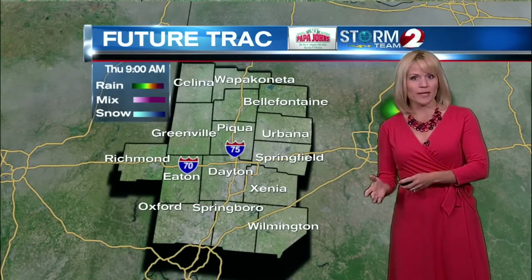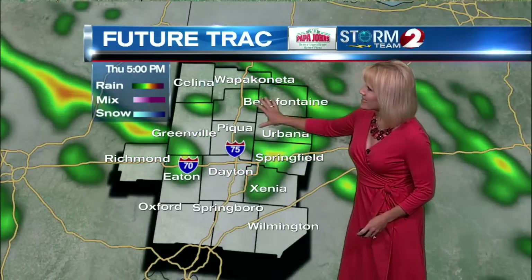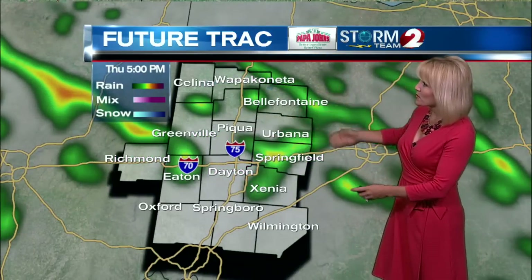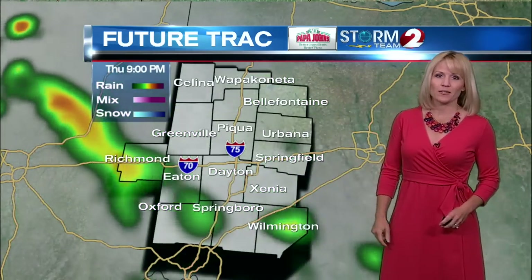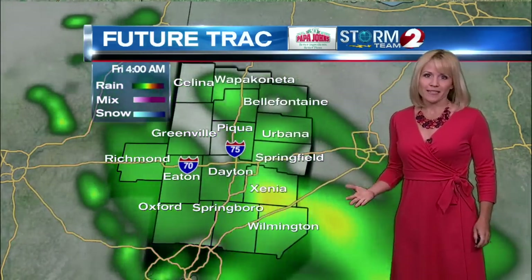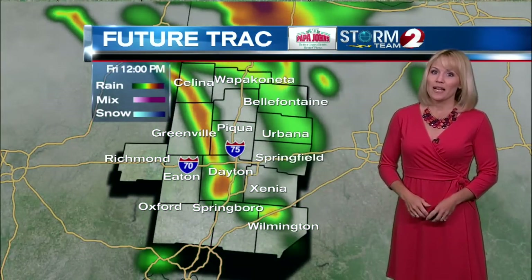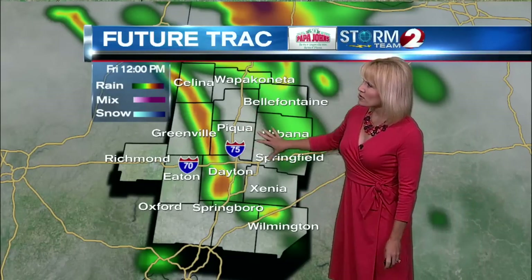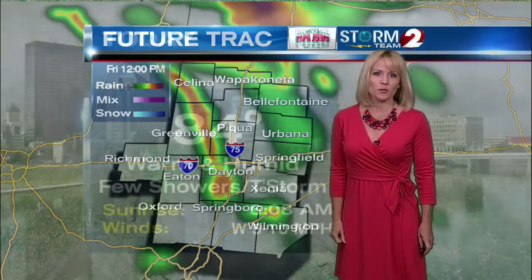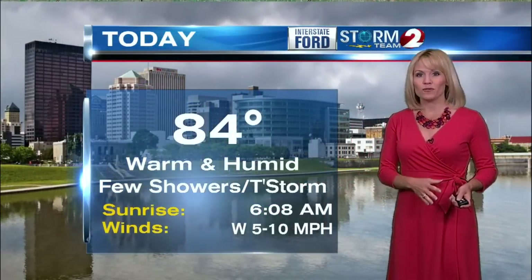Future track does give us a break in the rain as we head into the late morning and early afternoon. But then we get into the heating hours of the day — around 5 o'clock, a few scattered showers and thunderstorms around. Not a washout; there will be a lot of dry weather today as well. Today's high is 84, a warm, humid afternoon with a few showers and thunderstorms likely to develop later today.